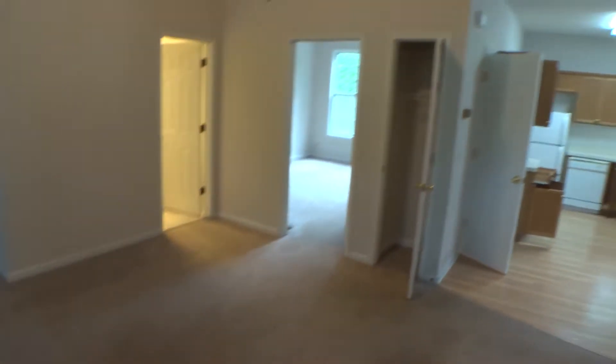Nothing out of the ordinary I would say. This is kind of the front living room here. The ceiling seems okay, but there's a crack over here — some settling maybe.